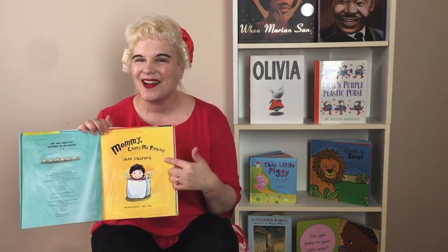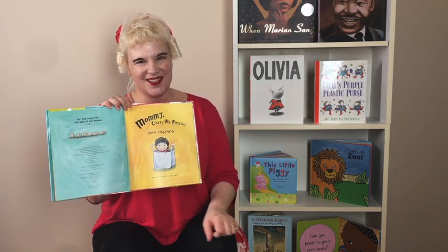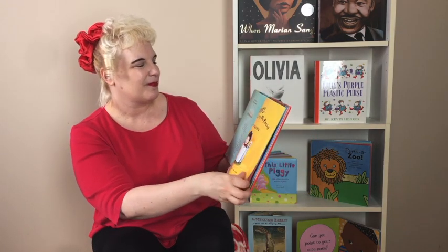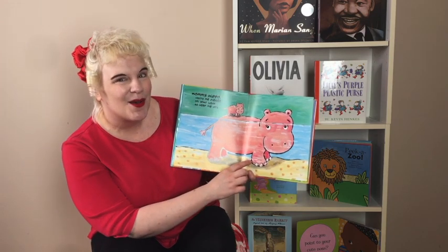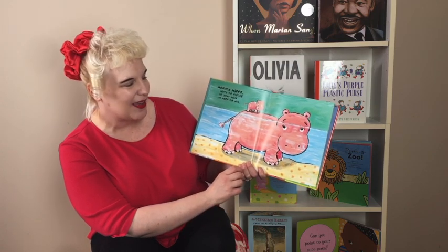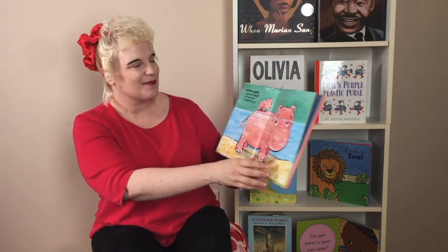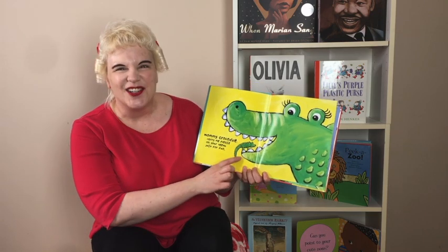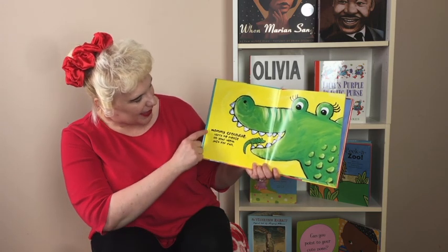Mommy, carry me please. We see that letter M and this boy is in his mother's purse. Does your mom carry you around in her purse or in a grocery bag? What animal is this? That's right — it's a hippo. Mommy hippo, carry me please on your back to keep me dry. So this part is wet, but the little hippo is dry. Mommy crocodile, carry me please on your teeth just for fun. Does your mom carry you on her teeth? No. And we see our letter M in there.